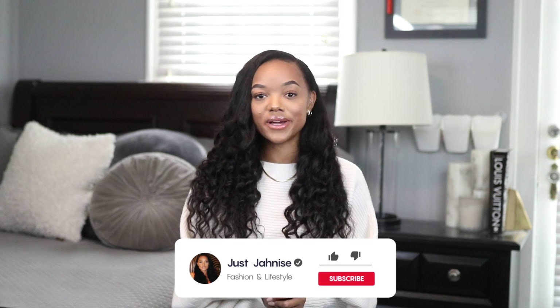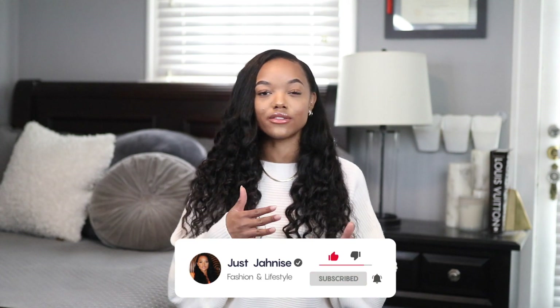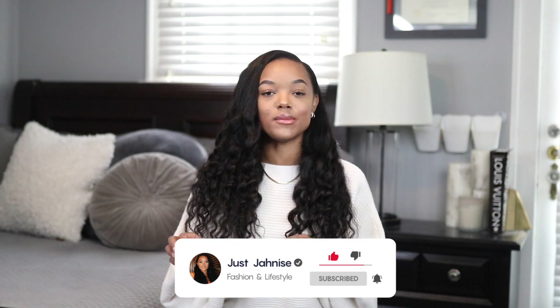Hey guys, welcome back to my channel, and if you're new here, welcome! Today I have a fall haul for you guys. Fall really is one of my favorite seasons, and today I wanted to show you some of my newest fall pickups — items I can wear for fall but also for pre-winter.